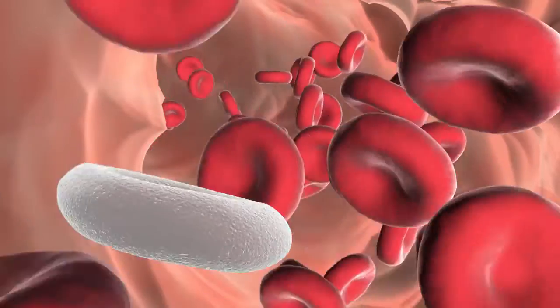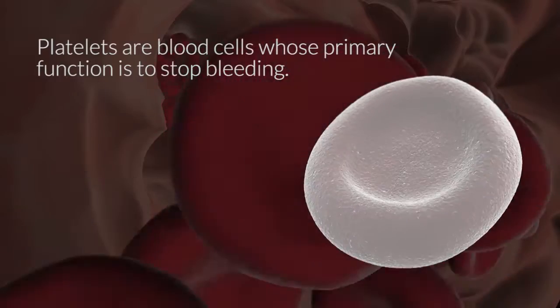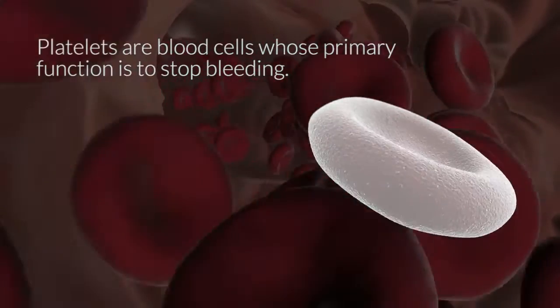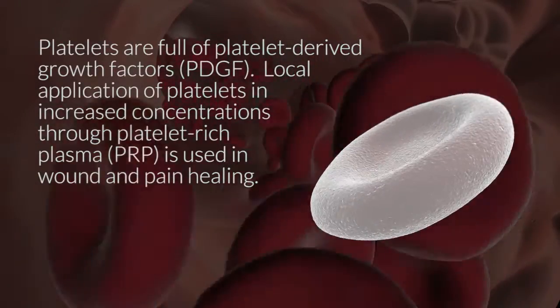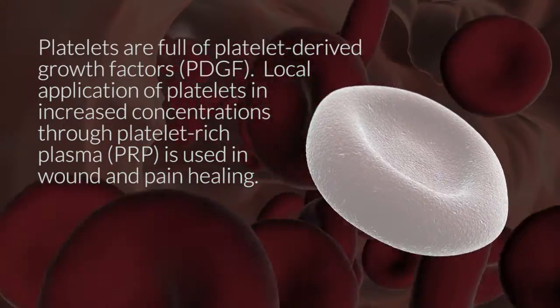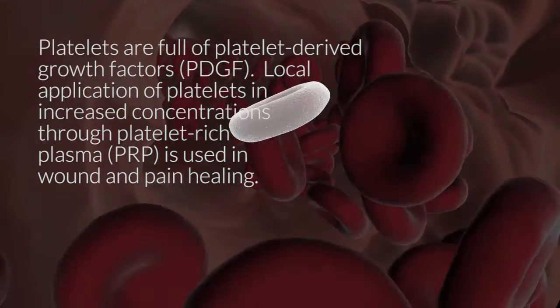PRP is an acronym that stands for platelet-rich plasma, which is injectable. Platelets are one of the very fundamental cells in your bloodstream, and there are millions of platelets floating around your bloodstream. These platelets are full of what we call growth factors, meaning they stimulate new growth in certain kinds of tissue, especially tissue that supports joints.